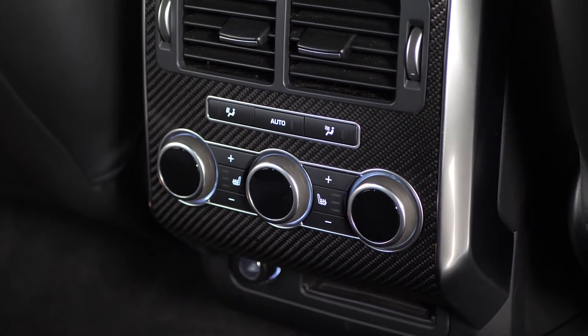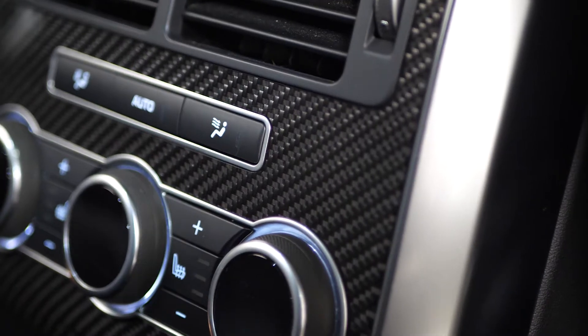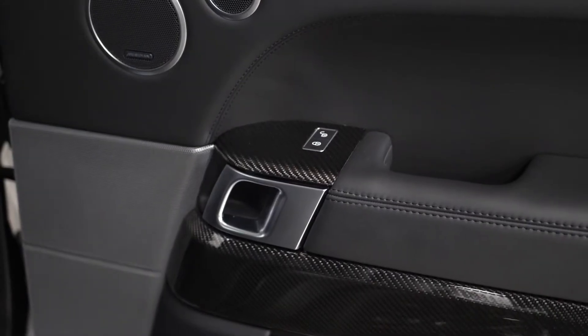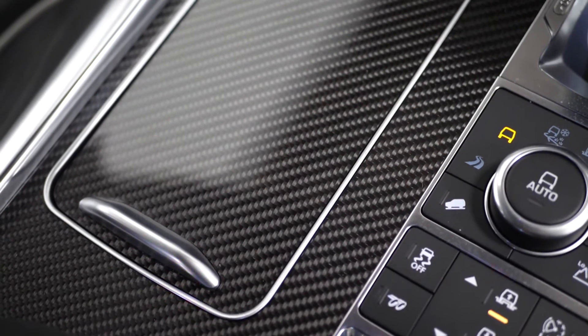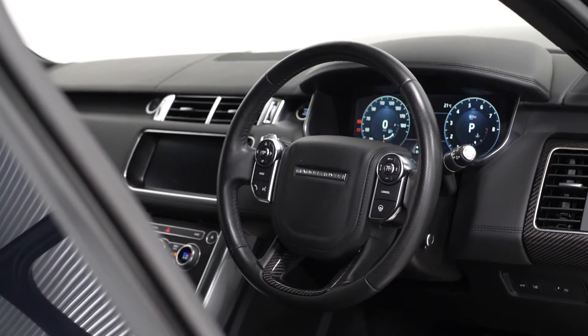You also have access to the four zone climate control system. The surrounding area is finished in carbon fibre, which is part of the extended carbon fibre trim finishing package. You can see this throughout the front of the vehicle, on the door cards, throughout the dashboard area, the centre console, and also on the leather-wrapped multifunction steering wheel.